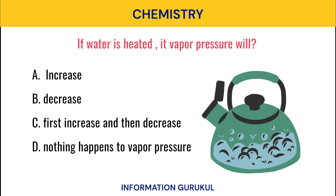If water is heated, its vapor pressure will? Increases.